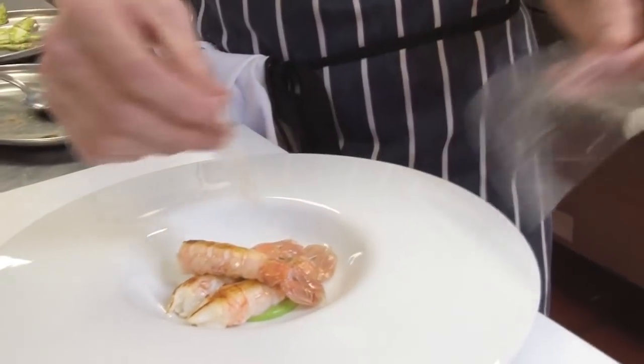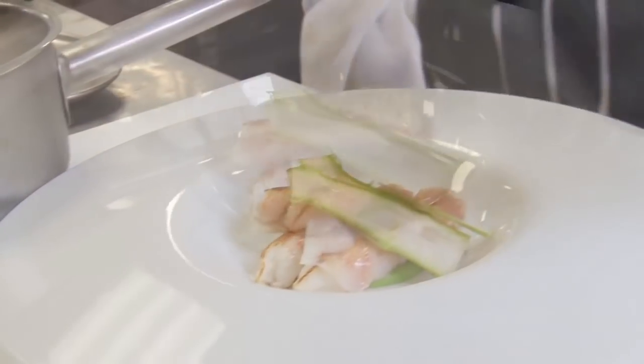Very thinly sliced, it melts through the top of the langoustine, giving it a nice saltiness. We'll then get a nice crispy potato tuile to finish the dish on top.